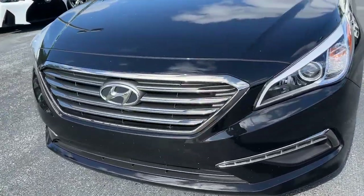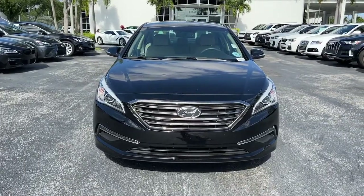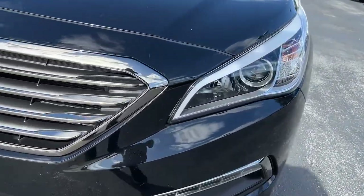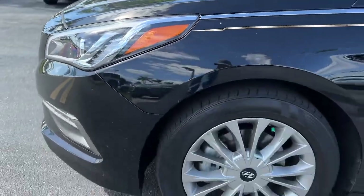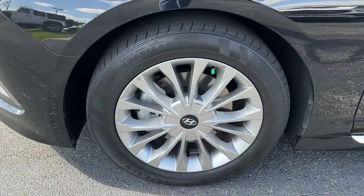The following are some of this vehicle's highlighted options: keyless entry, electronic stability control, blind spot monitor, intermittent wipers, universal garage door opener, trip computer, power windows, bucket seats, wheel locks, and four-wheel disc brakes.